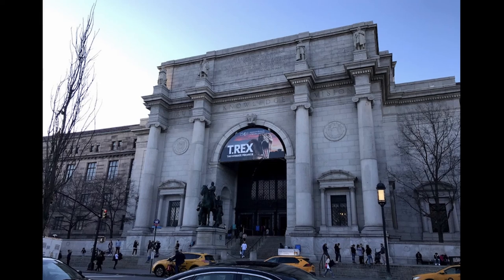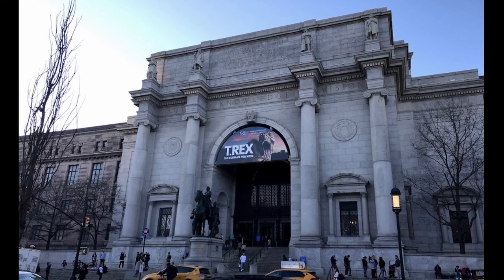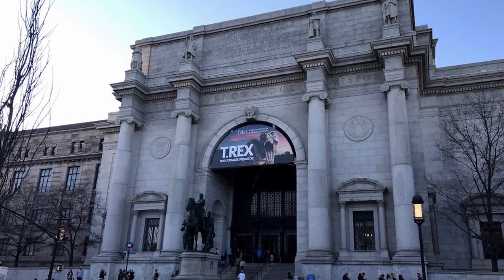81st Street station is right next to the Museum of Natural History and is notorious for having an entrance that leads directly into the museum itself. I also find it cool that the platforms are decorated with different animals.